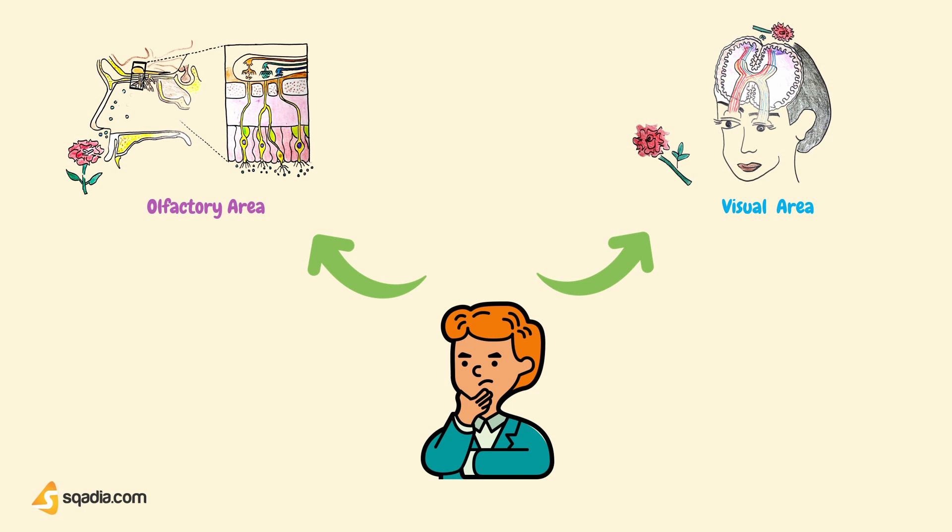Specialized sensory receptors throughout the body start signal transmission to the brain by using a system called a receptor potential. Receptor potentials begin with a stimulus — for example, a light stimulus for receptors in the eye. Unlike an action potential, which is an all-or-nothing event, receptor potentials can be weak or strong. Receptor potentials can add together, as they do in a pre-synaptic neuron that synapses with a post-synaptic neuron. We will study them one by one.